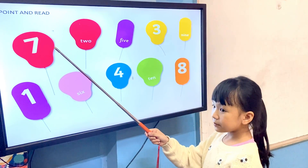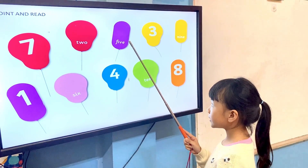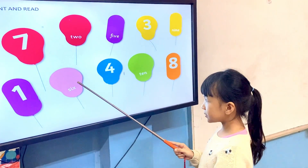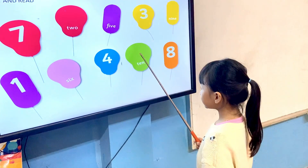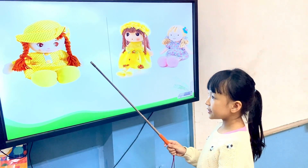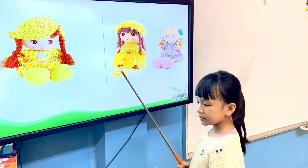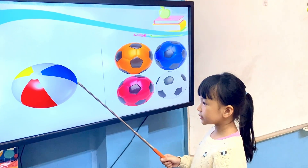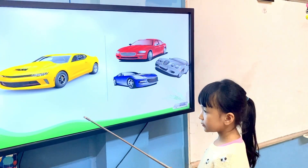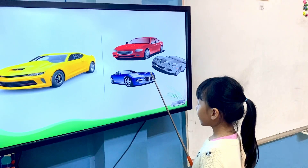Tell me, what numbers are they? How many dolls are there? There is one doll. How many dolls are there? There are two dolls. How many balls are there? There is one ball. There are four balls. How many dolls are there? There is one car. There are three cars. Very good.